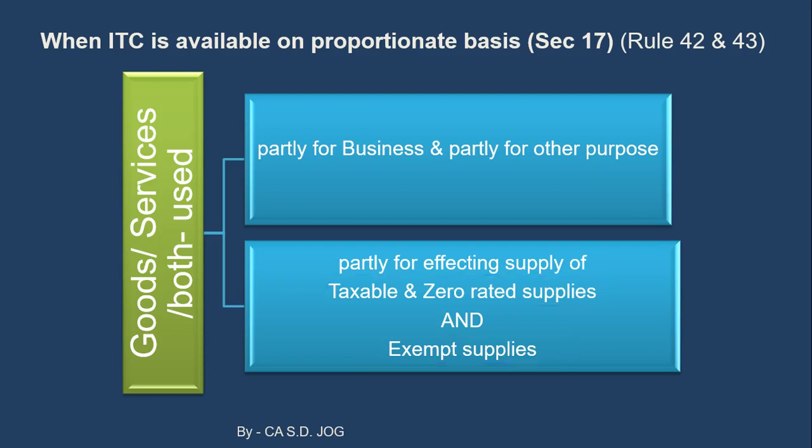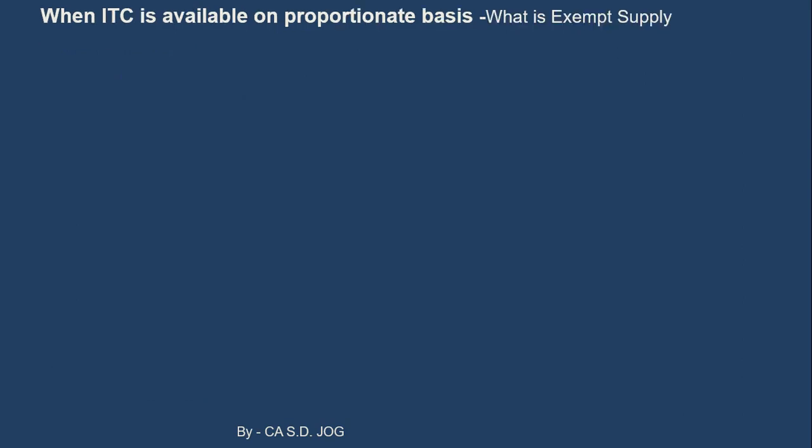Before discussing the calculation, we need to be clear about the meaning of 'exempt supply' for the purpose of Section 17. Exempt supply in normal terminology is supply on which no tax is payable — nil rate, zero tax, or exempt under a notification — these are all covered. But Section 17 also specifies what additional items are included in the calculation of exempt supply.